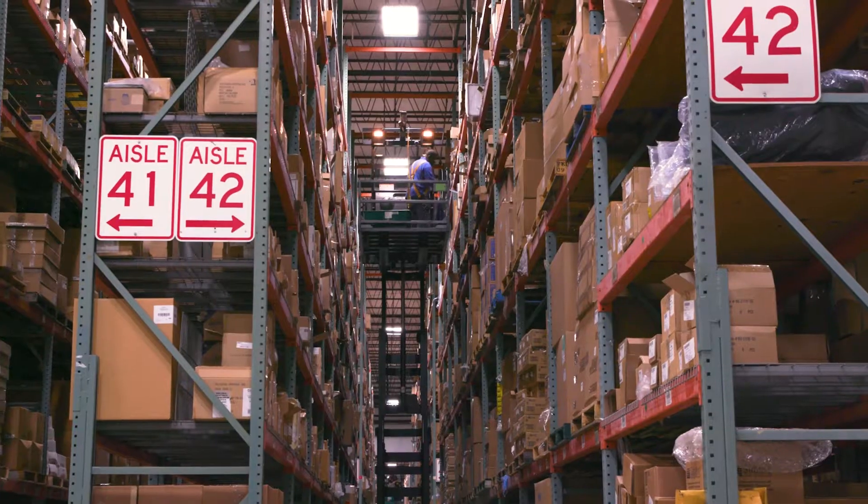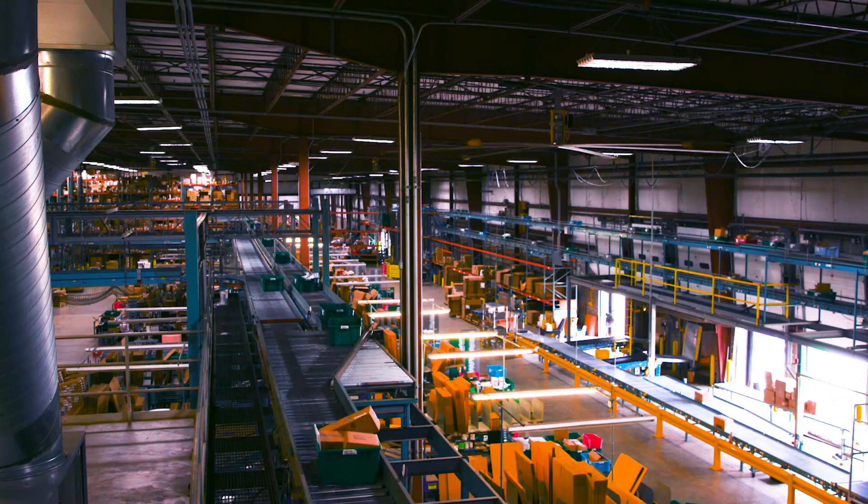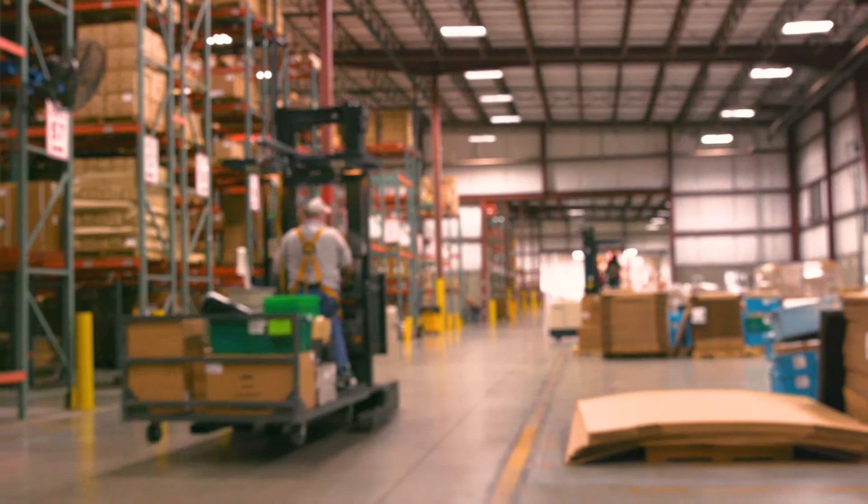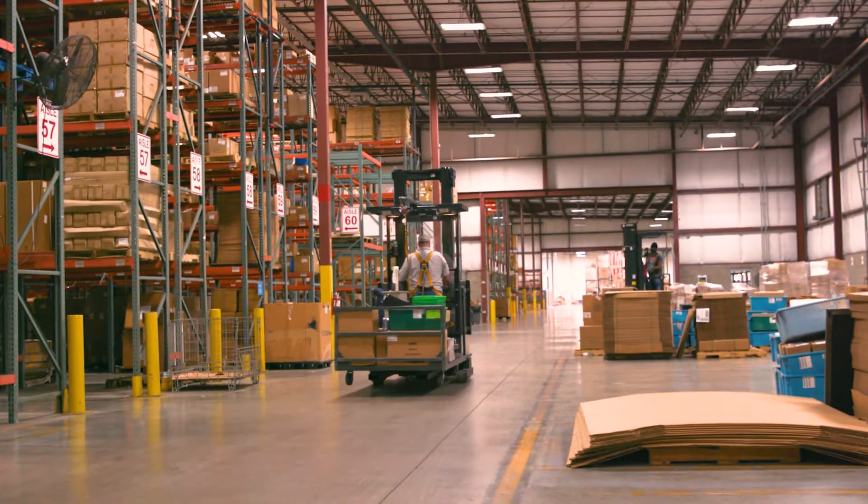Really all of the promises that we've made end up being fulfilled by the warehouse. And Hubert really has customized the way we do project management to the customer needs — special labeling and packing and shipping. It's a very proactive process that we have in communicating with the customer.